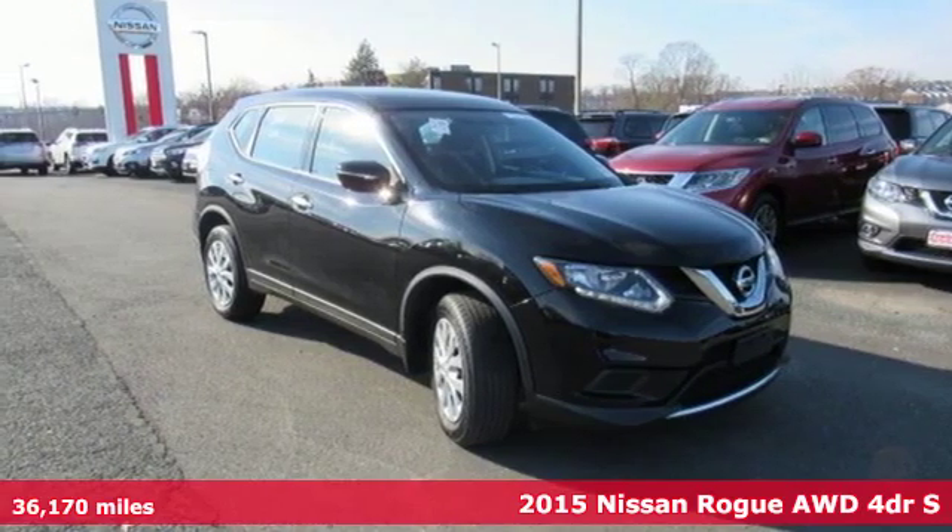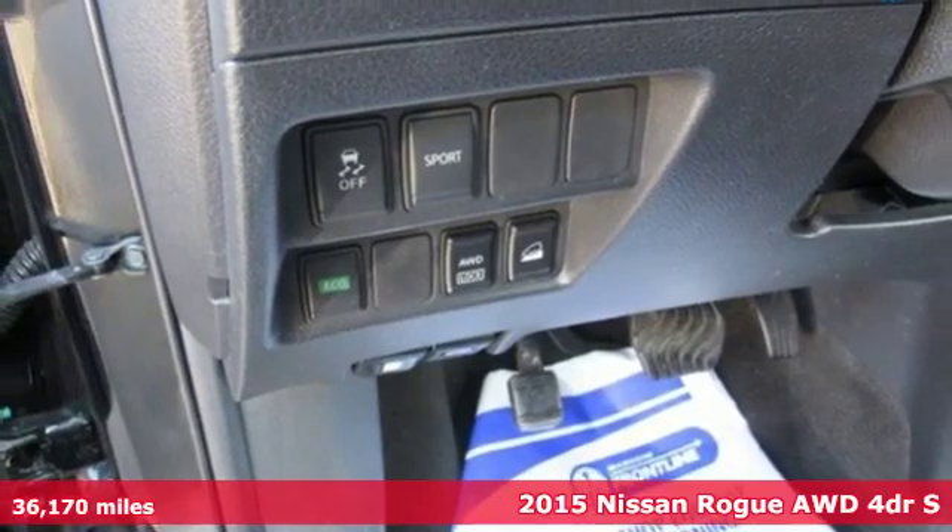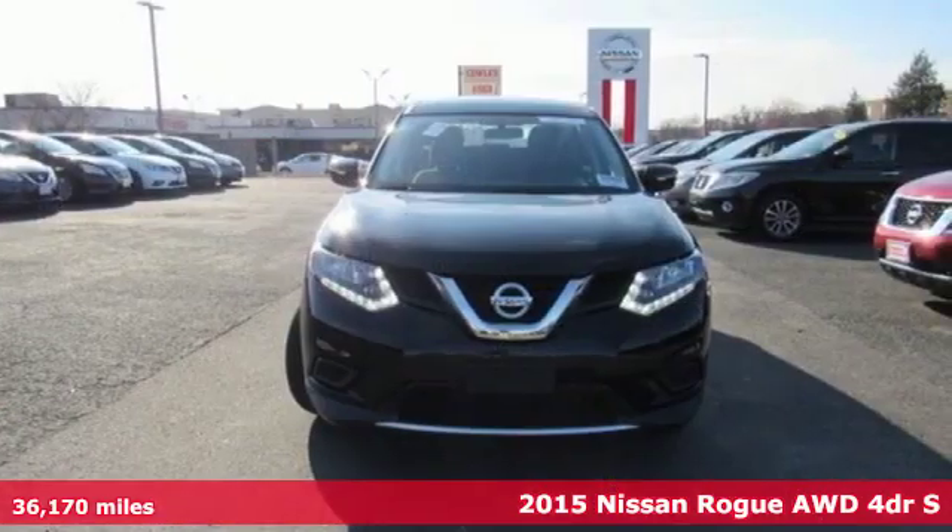It's a 2015 Nissan Rogue. Nissan, built for the human race. It's well equipped with features you need.